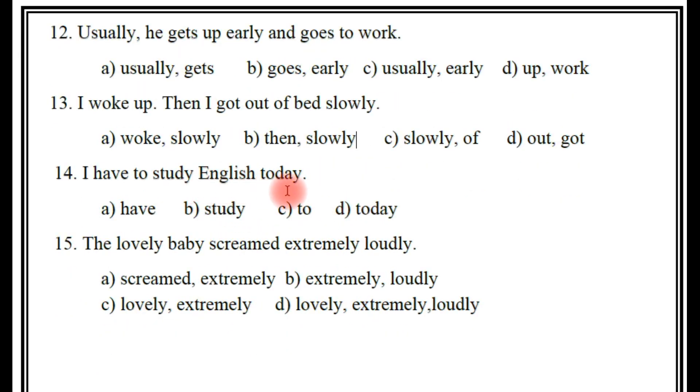Next, 14th one: 'I have to study English today.' What is the adverb here? A: have, B: study, C: to, D: today. The right answer — today. Tomorrow, today, next year, next week — these are all adverbs. D is the right answer.